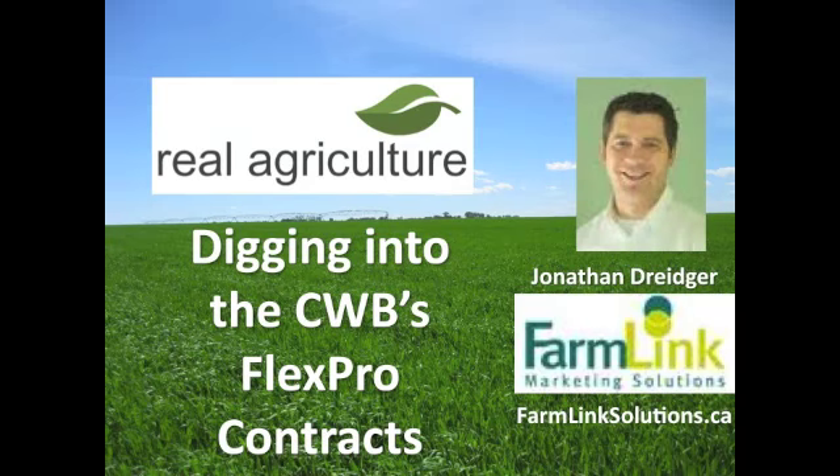We're here today on RealAgrCulture.com with Jonathan Dreger, a market analyst with FarmLink Marketing Solutions based out of Winnipeg. We're going to talk about the Canadian Wheat Board's FlexPro pricing program. The deadline is fast approaching, and even though this isn't the first year the program has been out, many farmers still really don't understand what it is or what the advantages or disadvantages are. So let's start at the very beginning — what is the FlexPro pricing program?